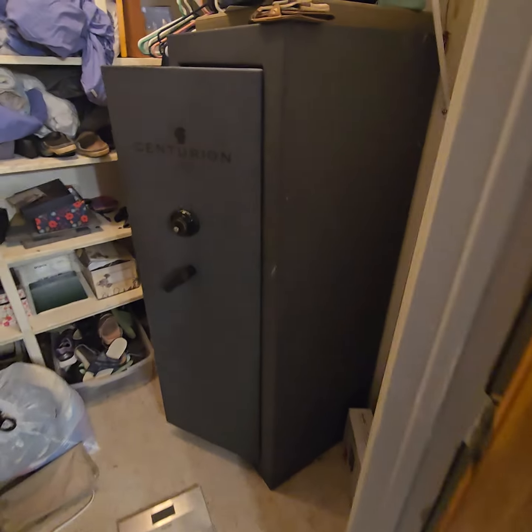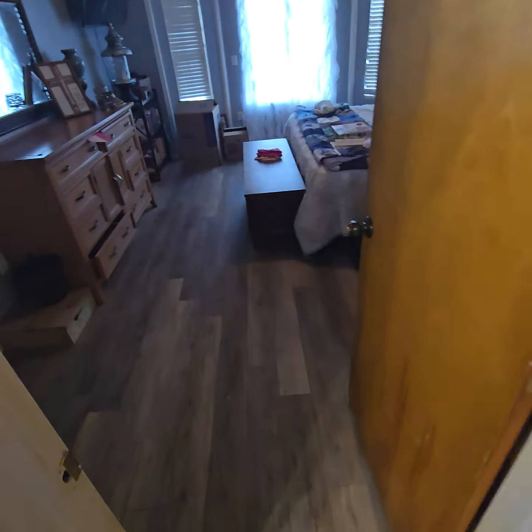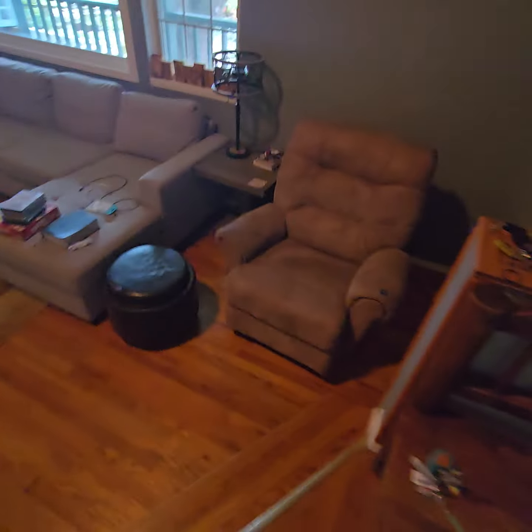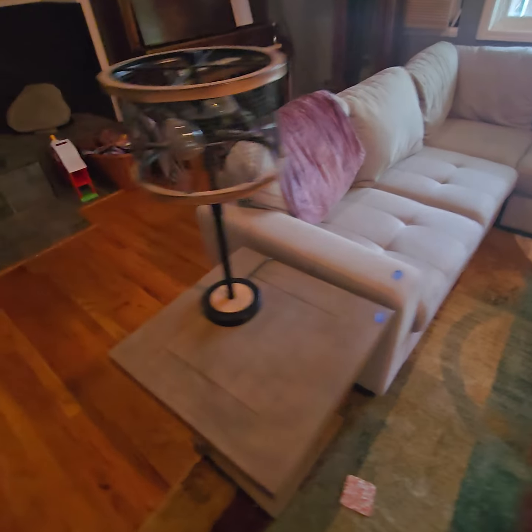In here we've got a Centurion gun safe, plus lots of collectibles and knickknacks. Also another safe — a good old safe with big metal casters on it, pretty cool piece. We'll buzz through the living room: nice little recliner chair, a big sectional in great condition.